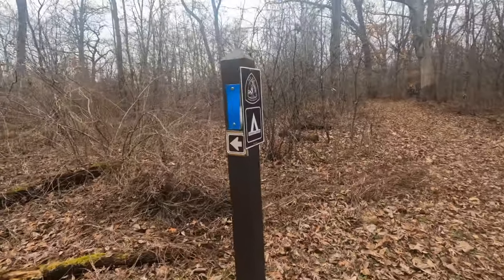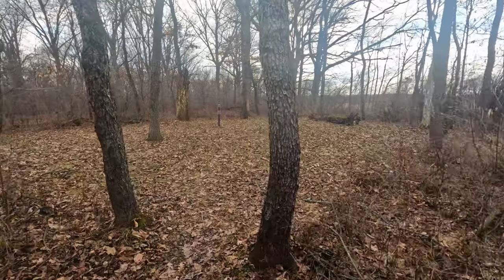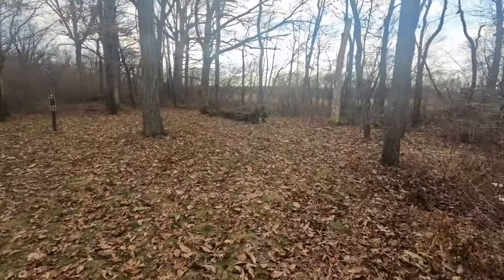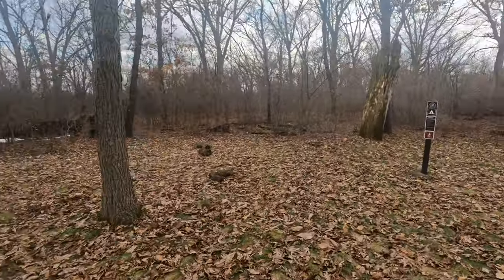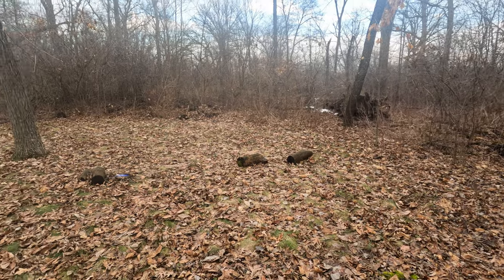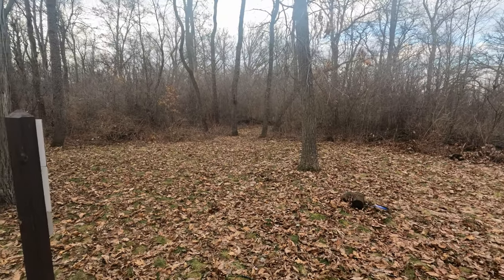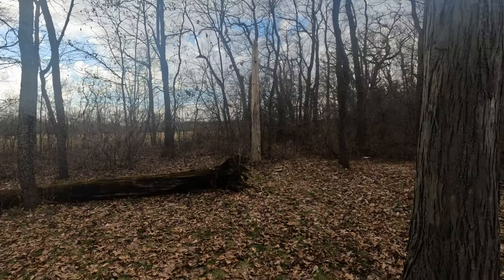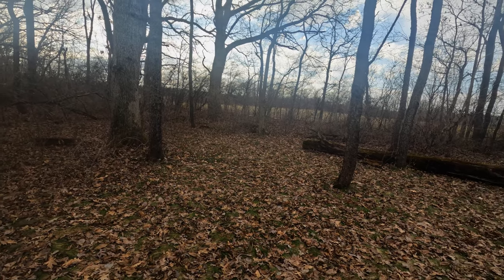There's a side trail here to one of the dispersed camping areas — it's not very far back at all, less than a quarter mile. This is one of the better dispersed camping areas I've seen so far. The ground is a little lumpy but definitely decent enough that you can find a flat spot to set up. There's a nice little log to sit on and a couple of trees for hammock hangers.